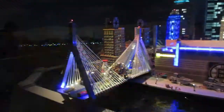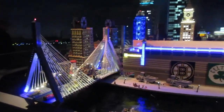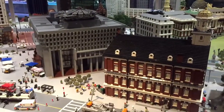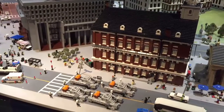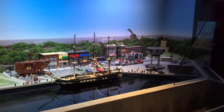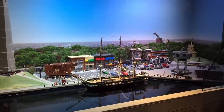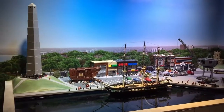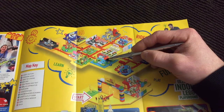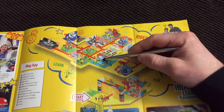Moving over to Miniland, this was impressive because they had a number of local models of areas in Boston — the Prudential Center, Fenway Park, Logan Airport, and a couple of others. The room itself actually shifted from morning to noon to night in terms of the lighting, with very high attention to detail. I thought that was great.